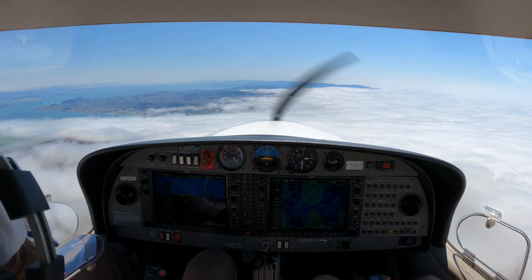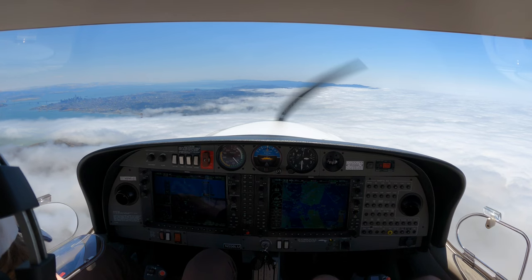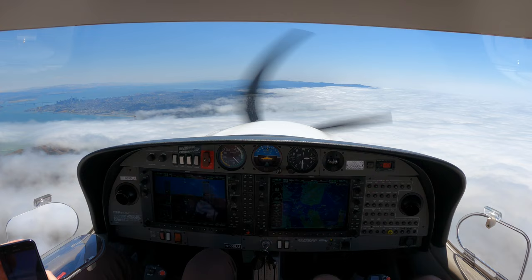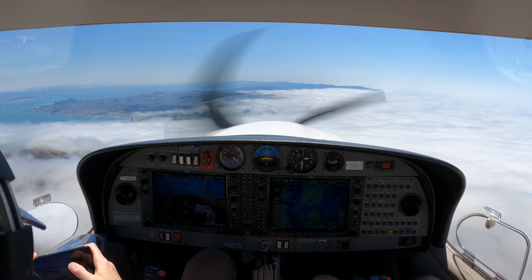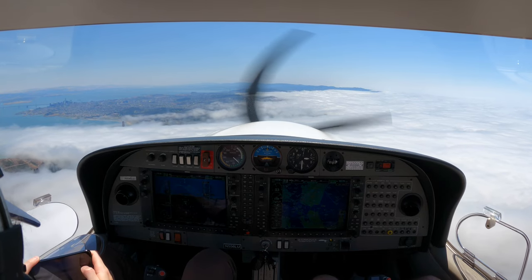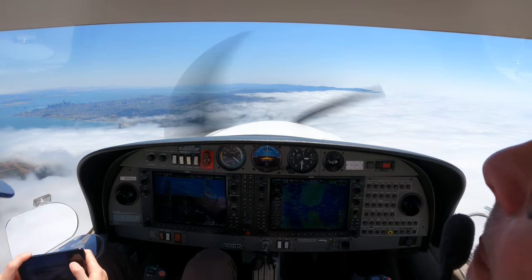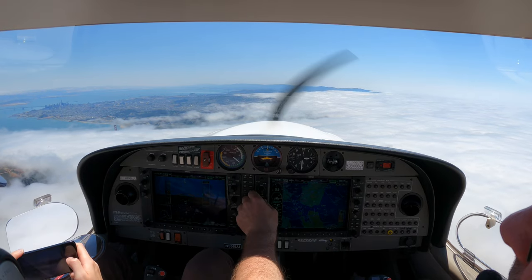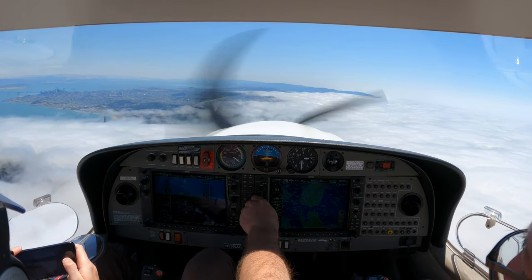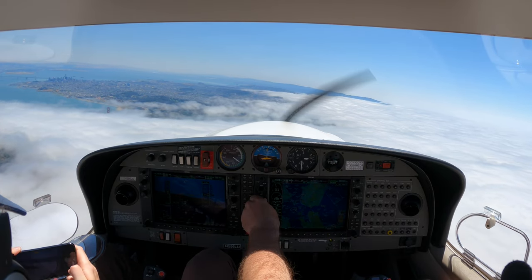Approach, FlexJet 4286, check in at 16,000. FlexJet 426, approach, I'll turn off, squawk 2,900, 6. 2,900, 9, 6, FlexJet 426. FlexJet 426, check in at 16,000, leveling 16,000, LMA.